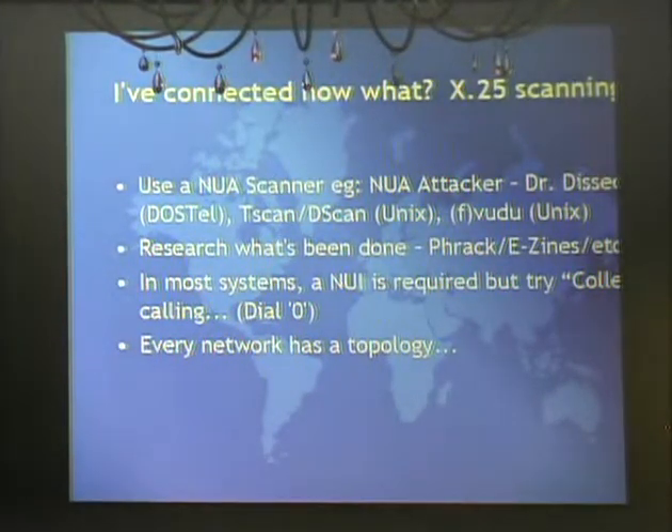NUIs are sort of like a calling card - you log in and you're actually paying for that call. But you can make a collect call just by dialing zero and putting your DNIC and the NUA you want to look at. It works a lot like the phone system - when you call another computer system by NUA, they have to accept the charges for that call. Some places will refuse the call entirely, which tells you right away there's something there.